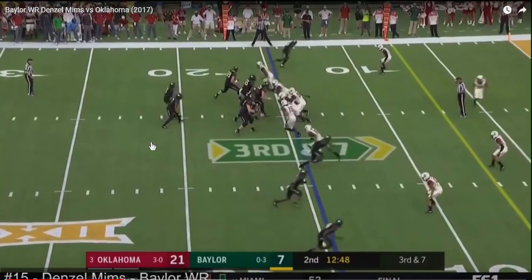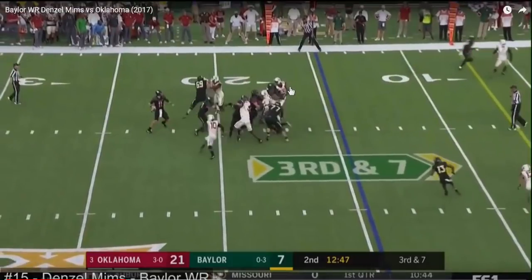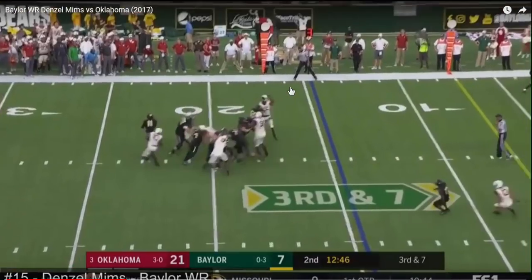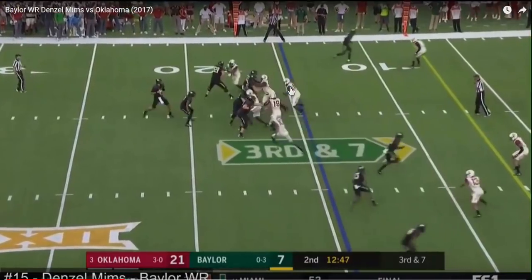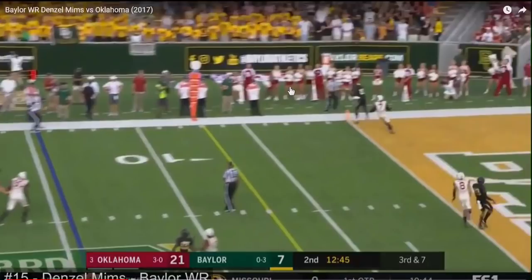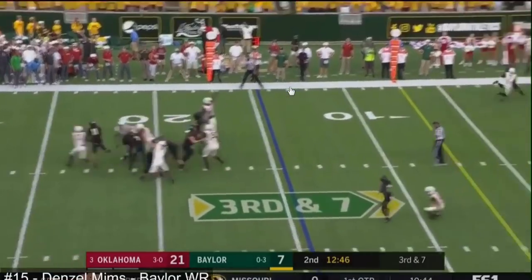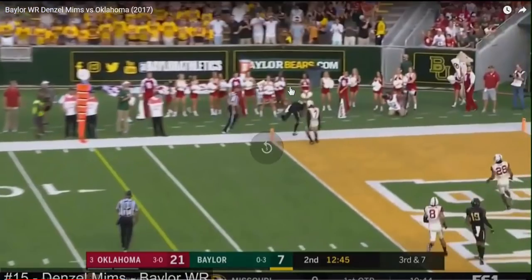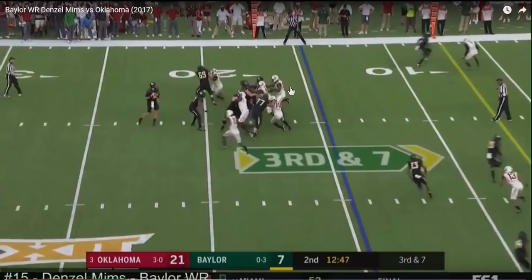What I also like about this route — it foreshadows his development — is the little three-step stutter and hesitation move during the stem that kind of sells the idea he might be running the fade, but then he stops and goes back shoulder. He's setting up a deeper fade to the corner and ends up running a little back shoulder to the front pylon. It's a nice little story he tells using the hesitation move as if it's the stem and break point to the longer fade.